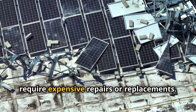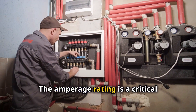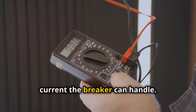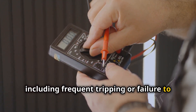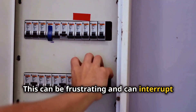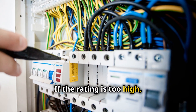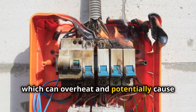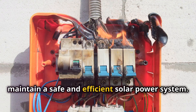Another mistake is using a DC breaker with the wrong amperage rating. The amperage rating determines how much current the breaker can handle without tripping. Using a breaker with a rating that's too low can cause it to trip frequently, interrupting your solar power system and leading to inefficiencies and downtime. If the rating is too high, it may not trip when needed, resulting in overloaded electrical components that can overheat and potentially cause fires or serious damage. Always use the correct amperage rating to maintain a safe and efficient solar power system.